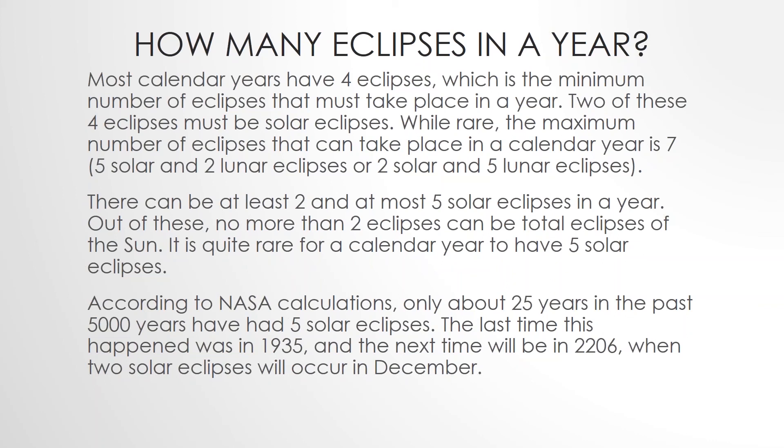Out of these, no more than two eclipses can be total eclipses of the sun. It is quite rare for a calendar year to have five solar eclipses. According to NASA calculations, only about 25 years in the past 5,000 years have had five solar eclipses. The last time that happened was in 1935, and the next time will be in 2206, when two solar eclipses will occur in the month of December.